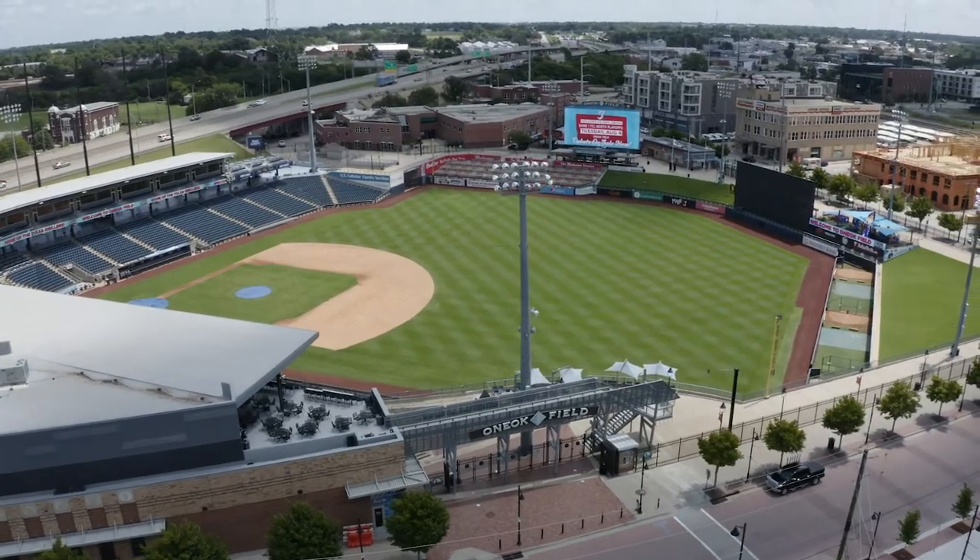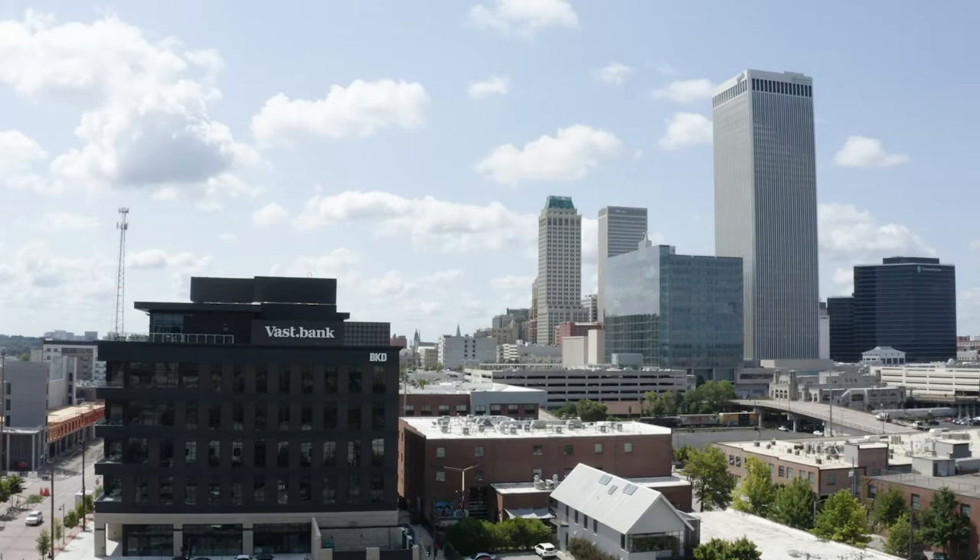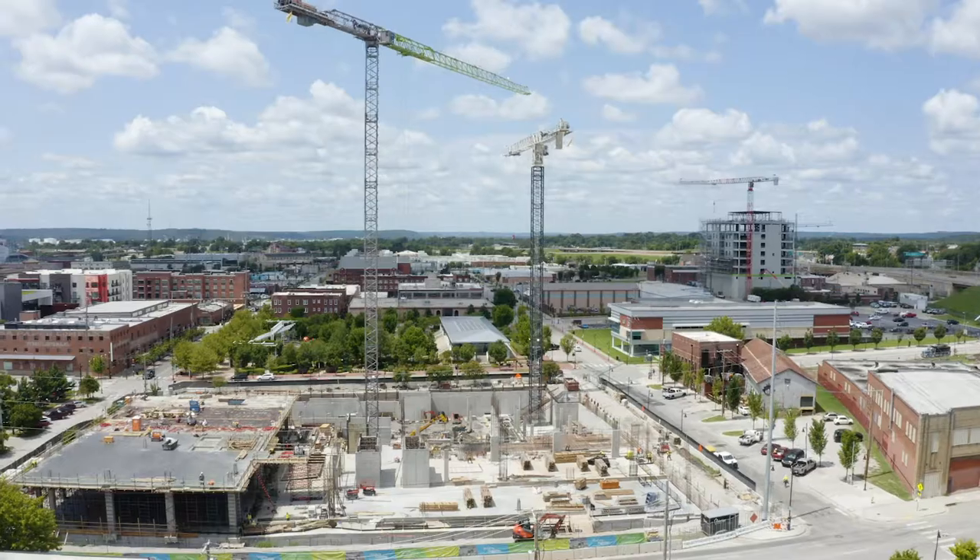Just to the south of us is the Vast bank building, a new project that's just been built — a great investment in downtown Tulsa — with some nice restaurants there that we can walk across the street and enjoy.